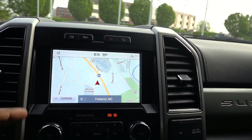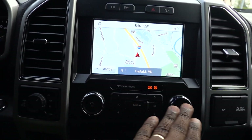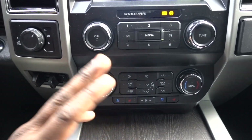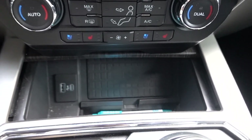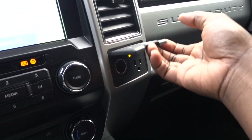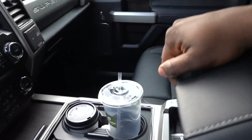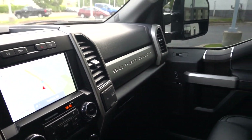You have audio controls and climate controls down below, which is good because I don't like fumbling through looking for stuff. The cooled seats work pretty good too, by the way. You have a charging station down below with USB Type-A and Type-C, and off to the side you have some power plugs — very useful. And in here is all your storage. The seats overall are pretty comfortable, with a little bit of small storage, and then down below is your glove box.